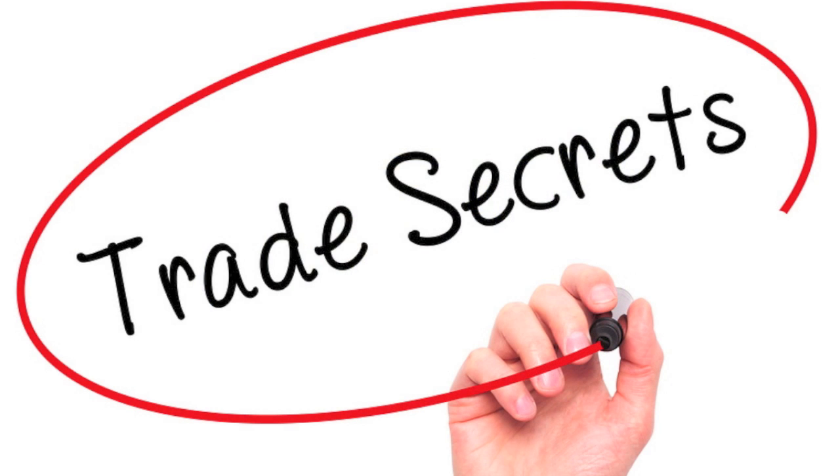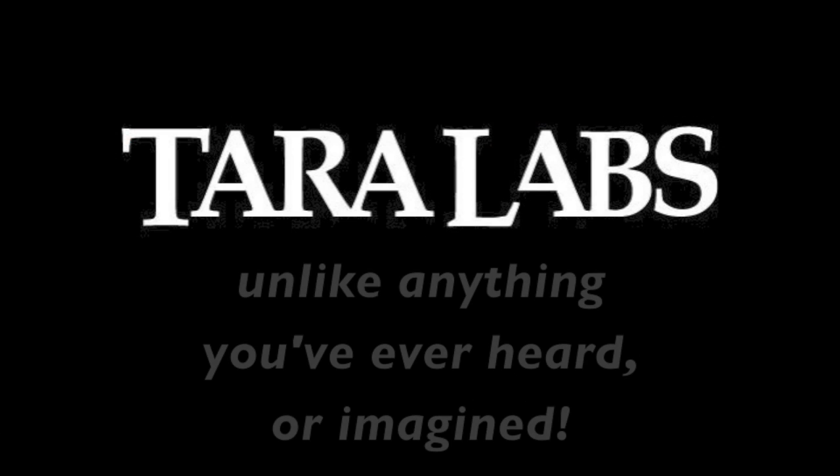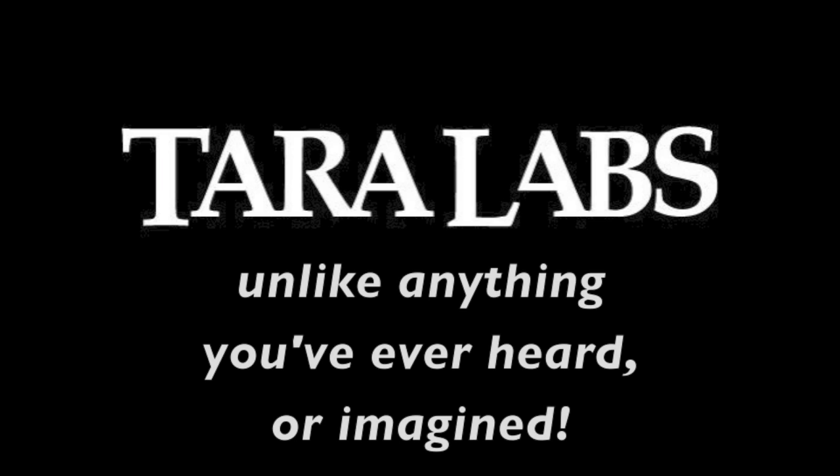What we've described to you in this video are the basics of the manufacturing of Tara Labs products. We obviously cannot show you every detail, design, and technology that goes into this process, but we hope you will appreciate the meticulous detail, time, and effort we put into everything we make. Tara Labs — unlike anything you've ever heard or imagined.